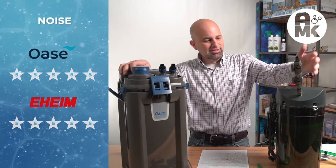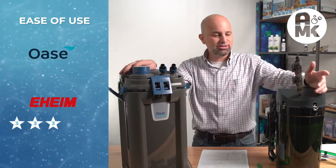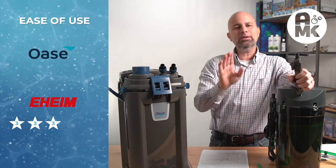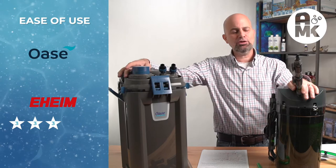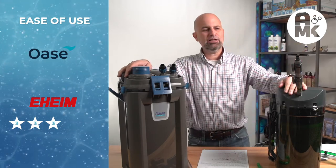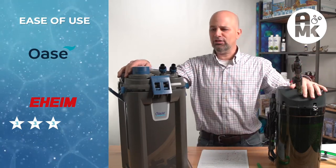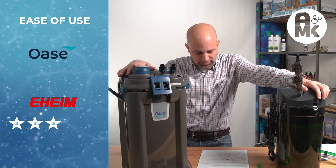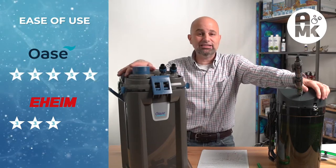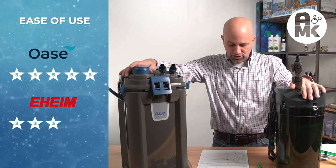Ease of use: I'm giving the Eheim a three. It's okay — you can start it, it's old school, the taps are nice but they're ugly. That said, I've had three units bought in the last few years where the taps leaked from day one right in the fitting and I could never get them made up. I ended up buying new ones, and I cannot give this the rating it used to have. For the Oase, ease of use gets a five. It is easy to use, easy to start, easy to prime, easy to get going.